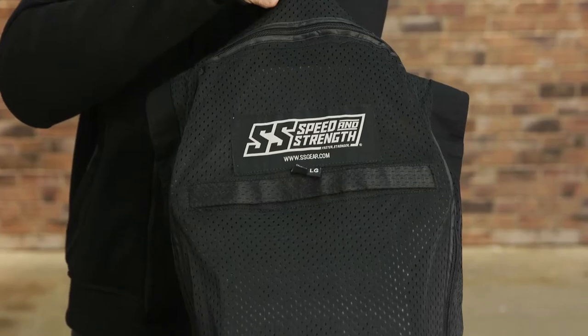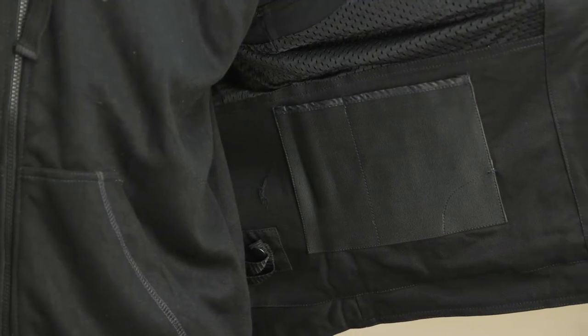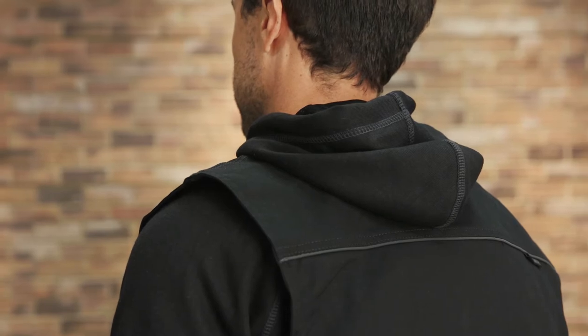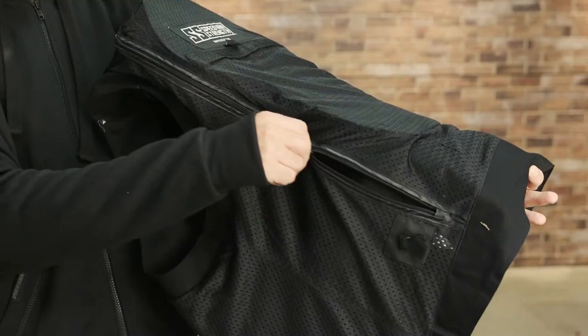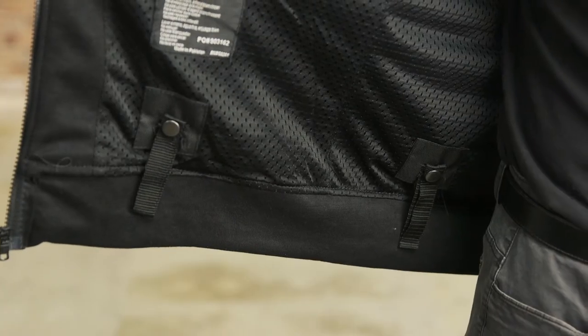The vest comes with a removable Vault CE approved spine protector, an armed response concealed carry system, and reflective trim for improved visibility. There's also a rear access panel for pack applications and belt loops for pant attachment.